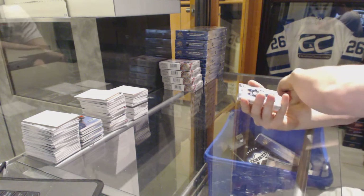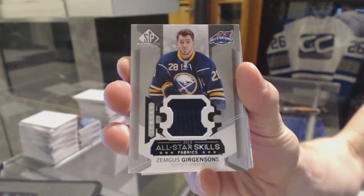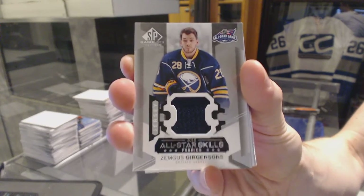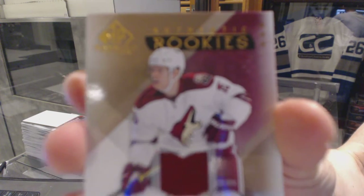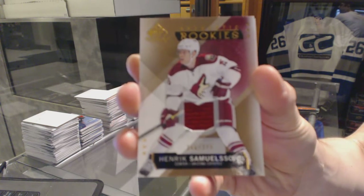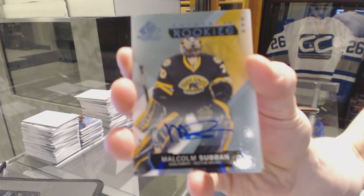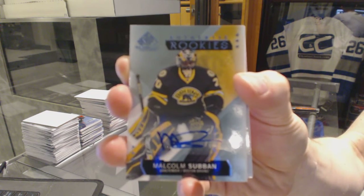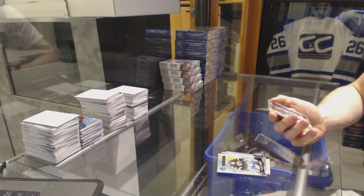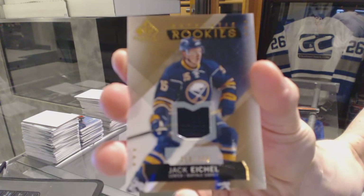So we start with an all-star skills jersey for the Buffalo Sabres, Zemgus Girgensons. Rookie jersey number 399 for the Arizona Coyotes, Henrik Samuelsson. Rookie autograph for the Boston Bruins, Malcolm Subban. We've got a rookie jersey number 399 for the Buffalo Sabres, Jack Eichel.